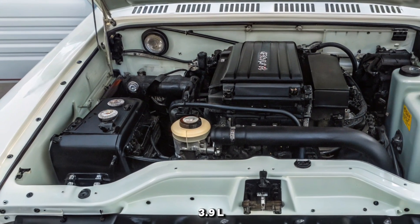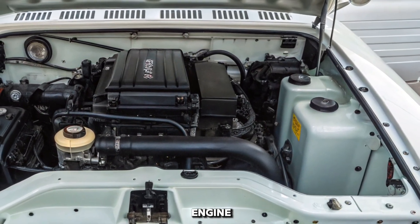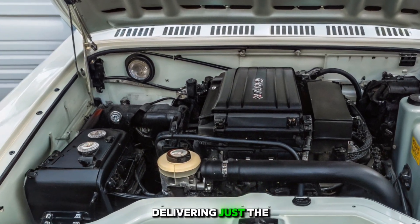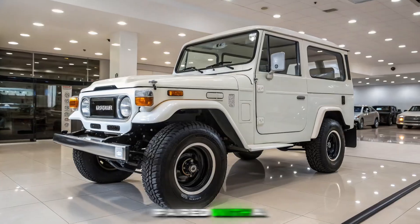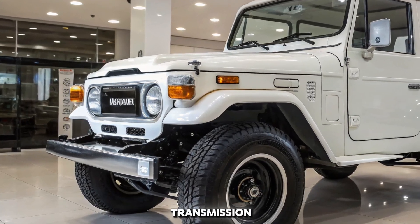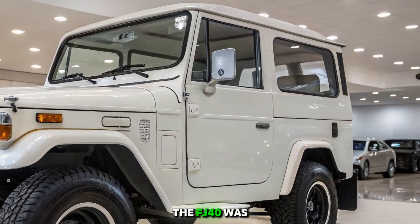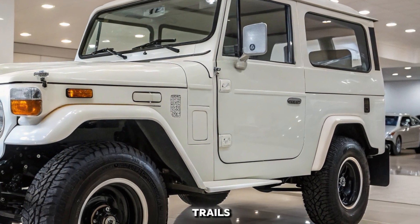Under the hood you'll find a range of engine options, from the bulletproof 3.9L inline-6 to later versions with a 4.2L engine. These powerplants were built to last, delivering just the right amount of torque to pull through mud, sand, and snow. Paired with a four-speed manual transmission and a robust four-wheel drive system, the FJ40 was unstoppable.